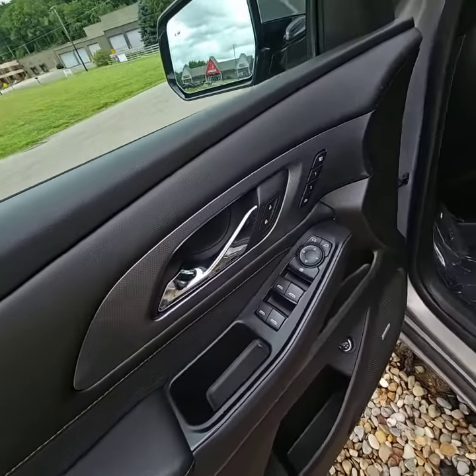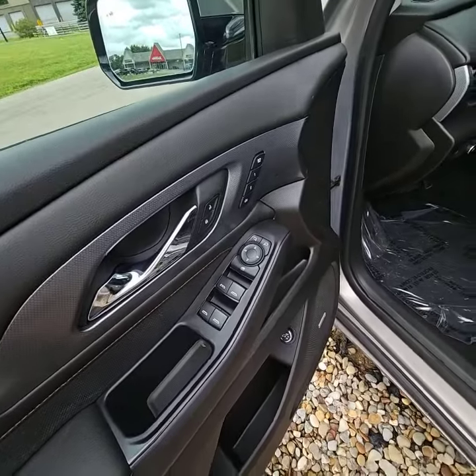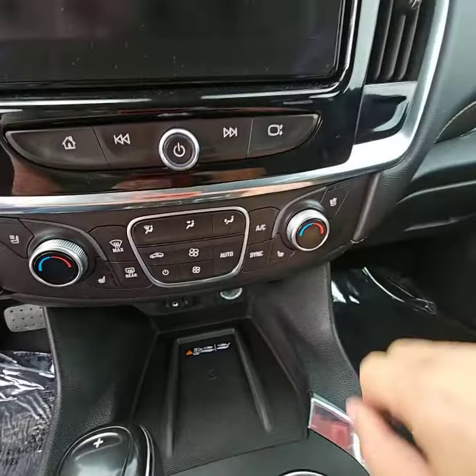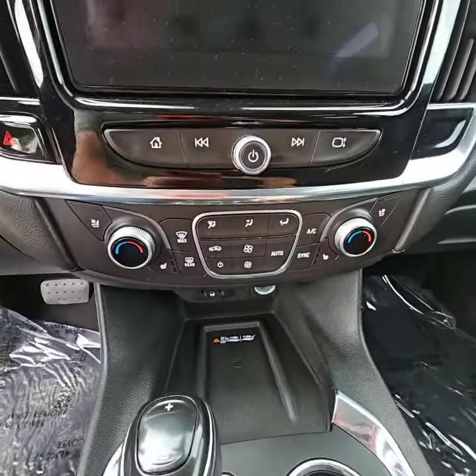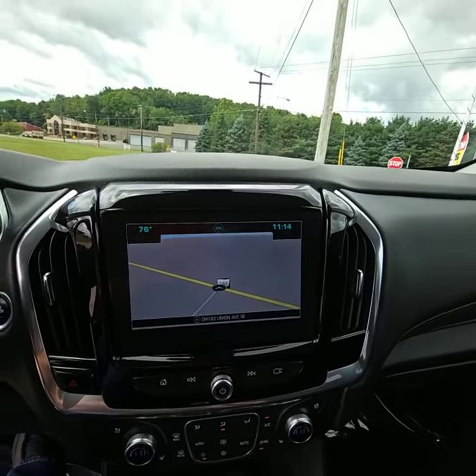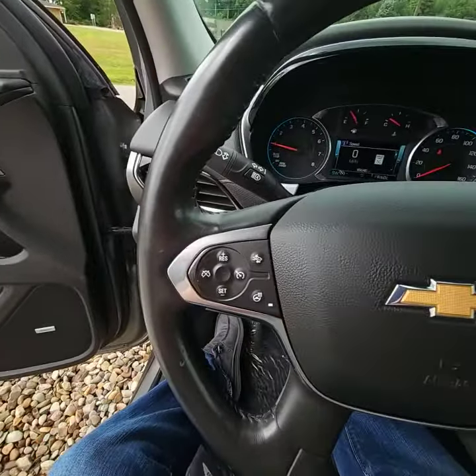You do have memory seats, power windows, power locks, and power mirrors. A nice feature here is your wireless phone charger. You can see right there, you've got your heated and cooled seats on driver and passenger. Built-in navigation to help you not get lost on those long trips. And lastly, to keep you safe, you do have your hands-free calling and also your cruise control.